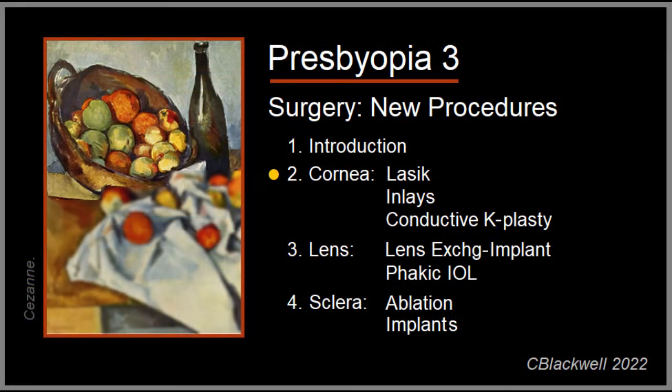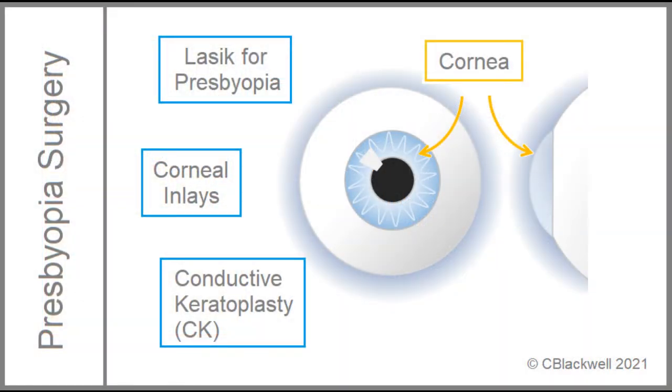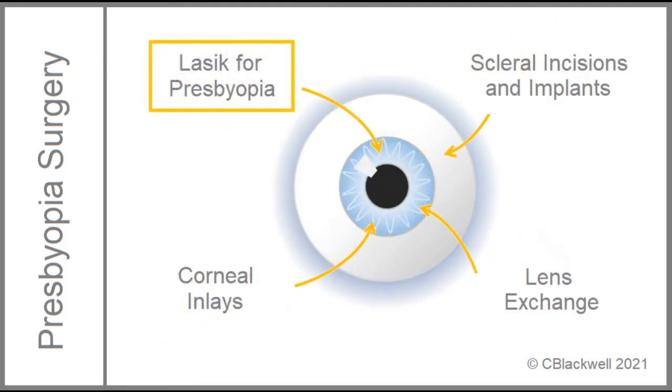We start our surgery coverage with procedures involving the cornea. There are three procedures: LASIK, corneal inlays, and corneal reshaping using heat. Beginning with LASIK, people usually think about LASIK as used to correct myopia and small amounts of hyperopia, but it is also being used for presbyopia.